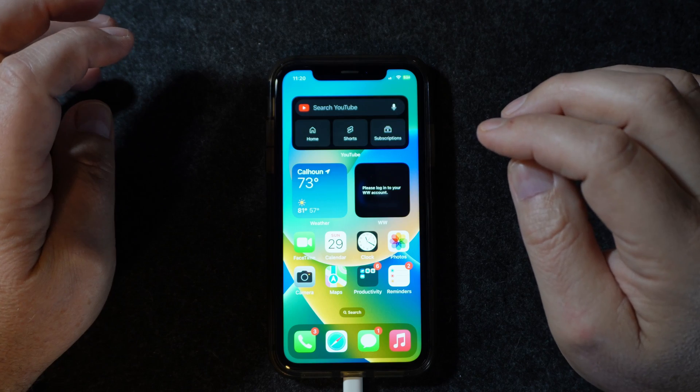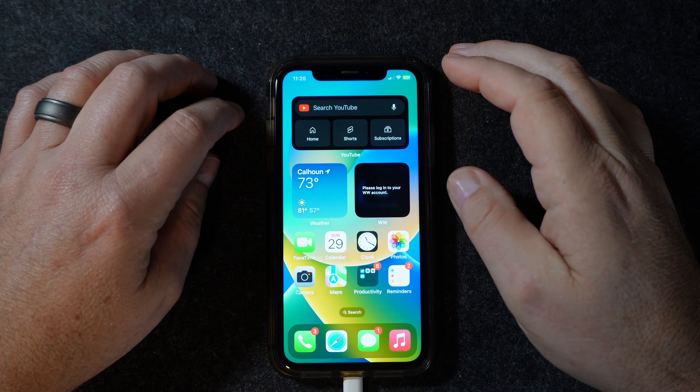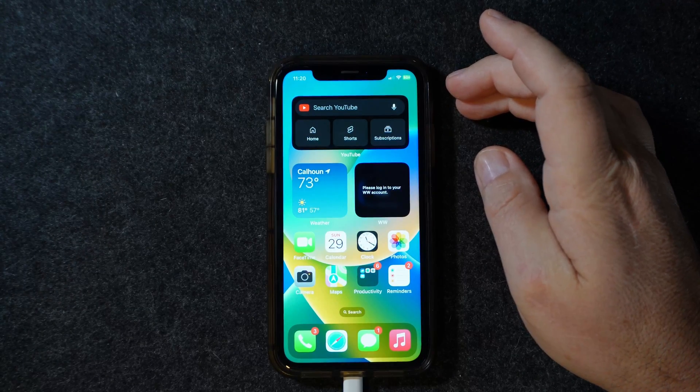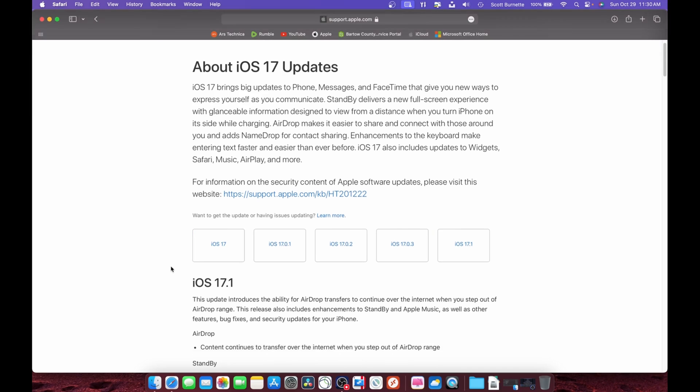Let's switch over to my computer and I'll show you what fixes they've put in — enhancements, bug fixes, and whatnot. Back at the desktop, we're going to look at support.apple.com — I'll link this in the description. This talks about the iOS 17 updates, and if you haven't updated to 17.1 and want to look at previous updates, you can click on those links and see what the changes are.